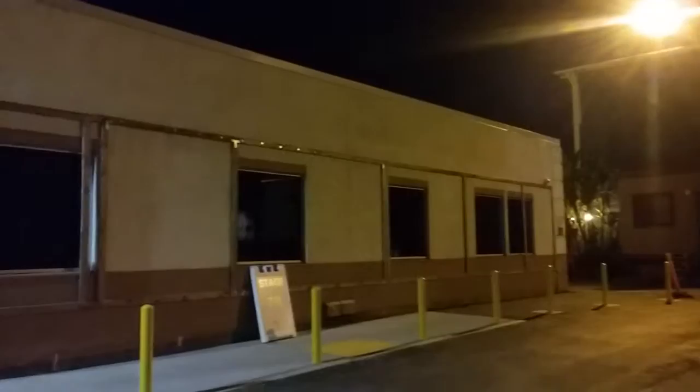This is the front of the KTLA newsroom. One of the photogs is getting in for the LA Marathon.